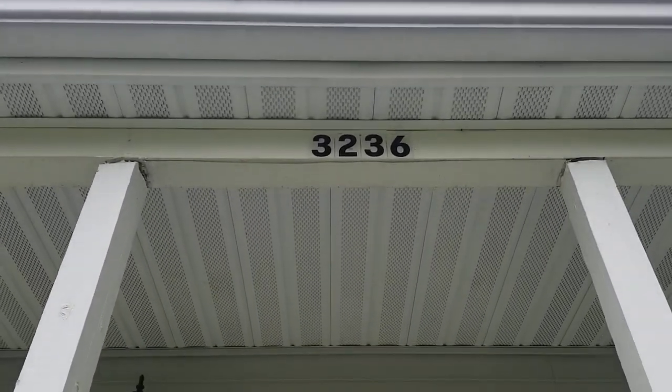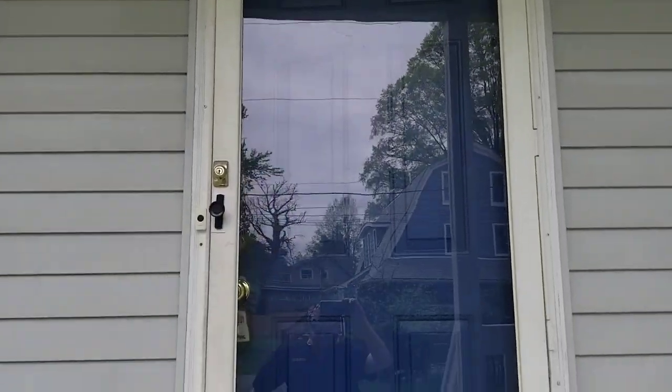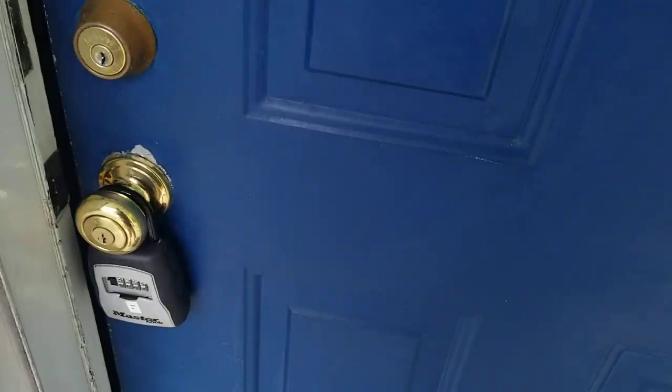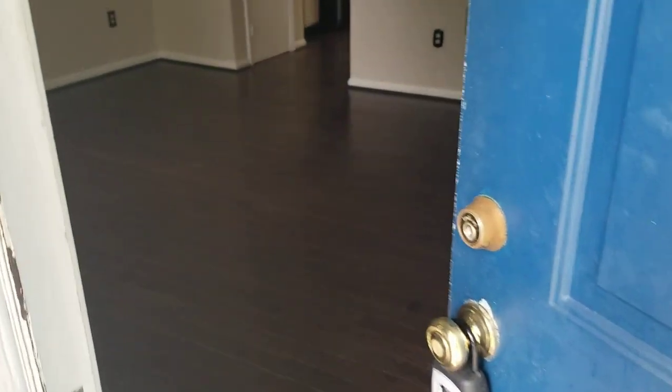Hello, I'm at 3236 Walnut. It is Wednesday, May 11th, 2022, and I'm going to be doing the interior move-in walkthrough. The lockbox will be hanging right here from the front door when you come by for move-in. After you get the key out of it, if you could please take it off and store it underneath the kitchen sink for safekeeping, that would be great.